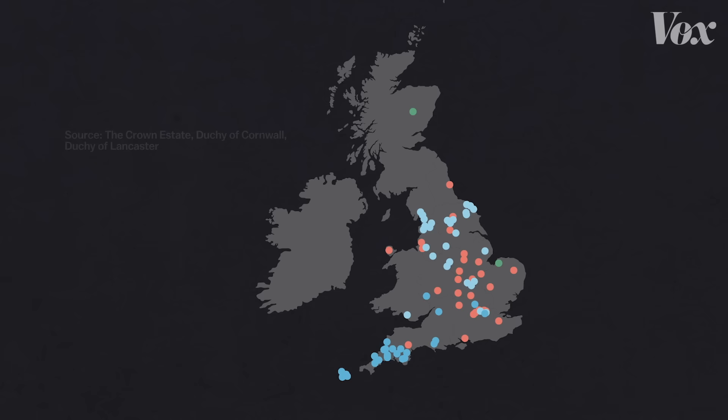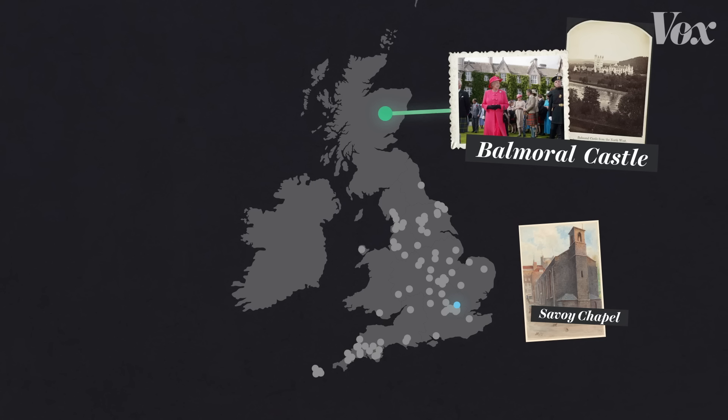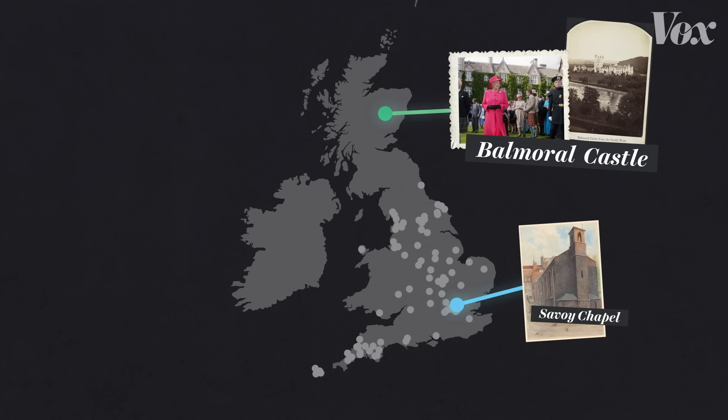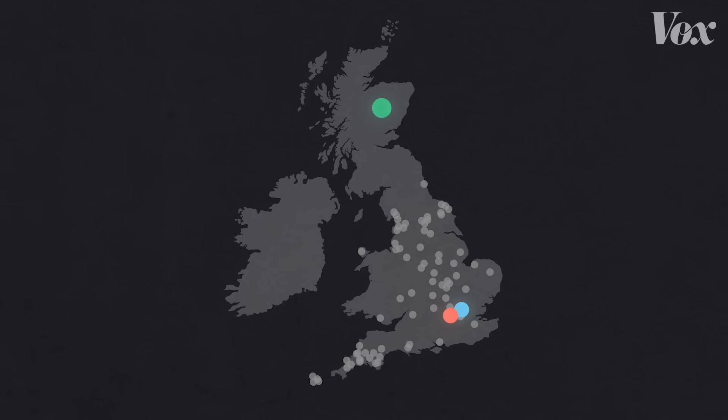This is Balmoral Castle in Scotland, where the Queen spends her summers. This is Savoy Chapel, nestled between buildings in central London. And this is Windsor Castle, just outside of London, where the Queen often hosts foreign leaders. Each one of these three properties represents a different way the royal family makes their fortune.